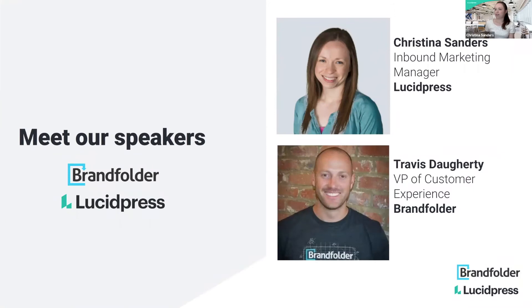Our speakers today — I'm Christina Sanders. I am the inbound marketing manager for Lucid Press. Lucid Press is a brand templating platform that helps you templatize and scale content creation across your company. And I'm really excited to be here with a lot of special guests today.